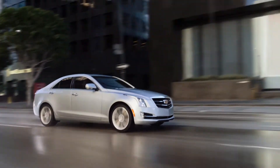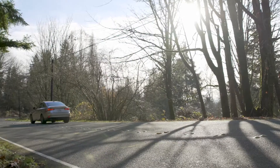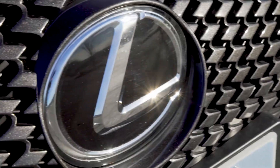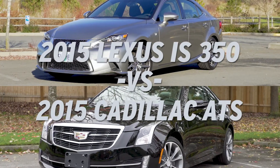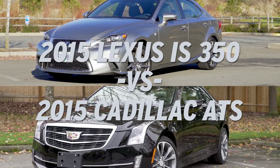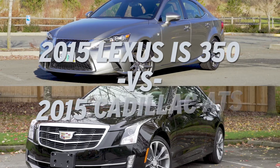Two of the most exciting compact luxury models just now becoming available on the lease return and certified pre-owned markets are the 2015 Lexus IS350 F Sport and the 2015 Cadillac ATS.